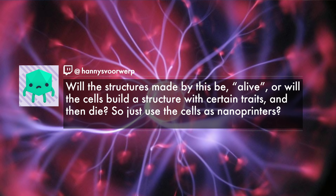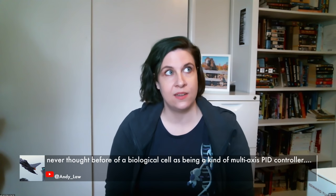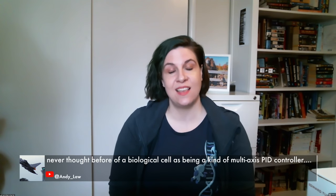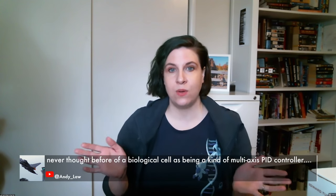Different labs working on engineered living materials approach this differently. There are labs — especially out of MIT — that use bioprinters with cells, print down the cells, and sometimes the material dies after assembly, or sometimes the cells are deliberately killed once they create the material. But I'm actually working on truly living materials — I want the cells to survive.